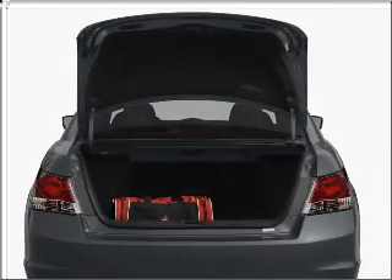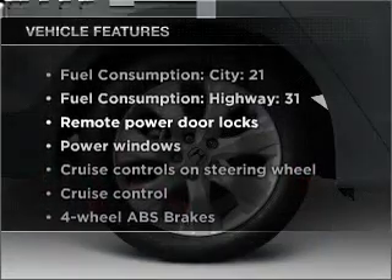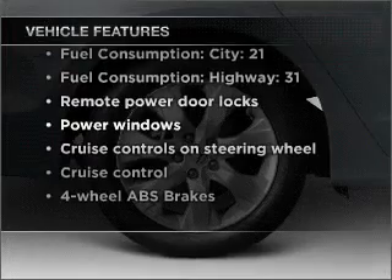The anti-lock braking system will help deliver you safely to your destination, and with these notable features, you won't want to miss out on the opportunity to own this amazing vehicle.